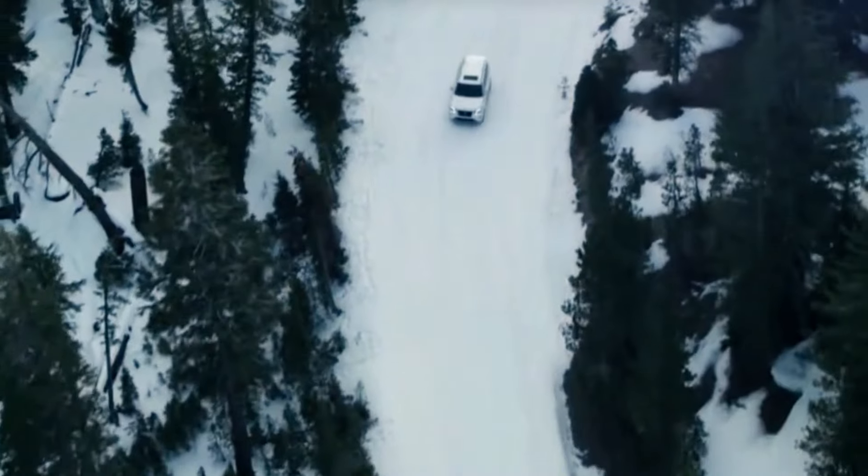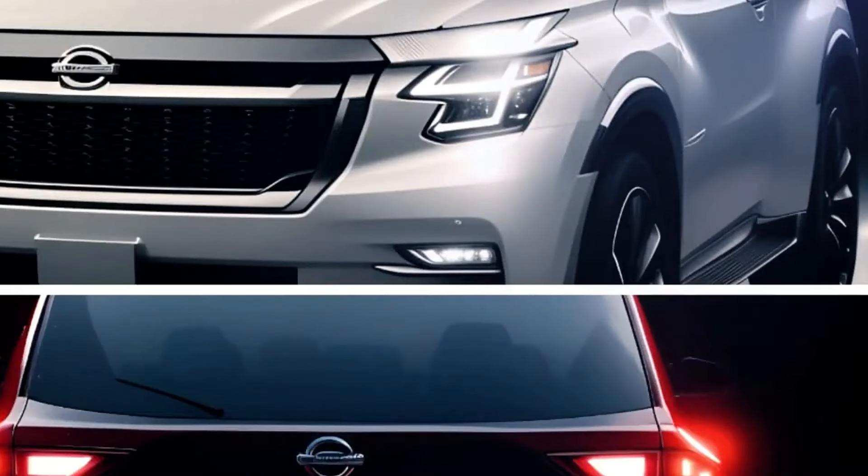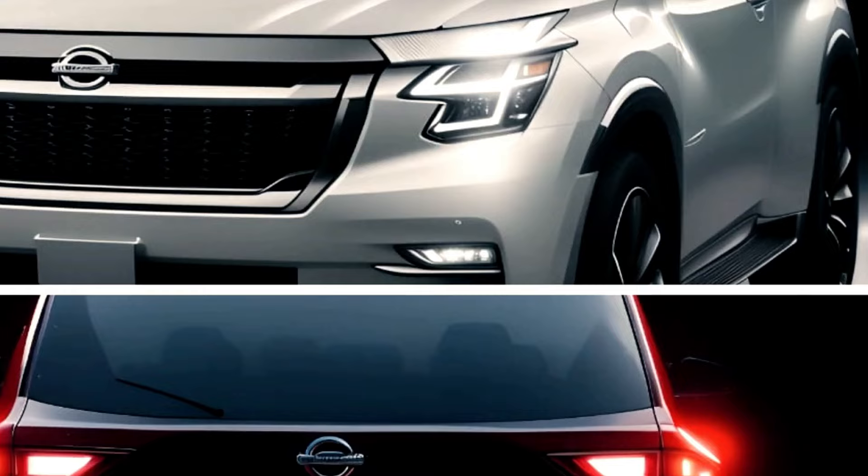Available in a range of premium finishes and trim levels, the Patrol exudes luxury and refinement from every angle, setting a new benchmark for aesthetic appeal in the full-size SUV segment.